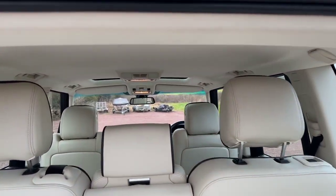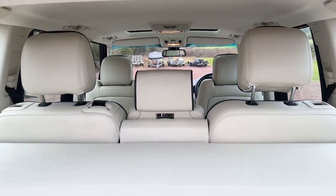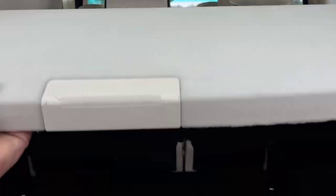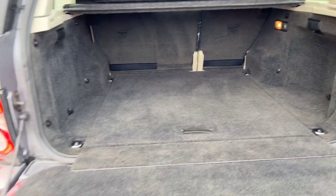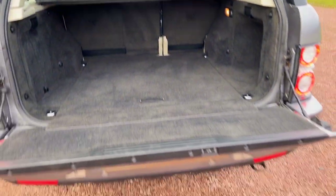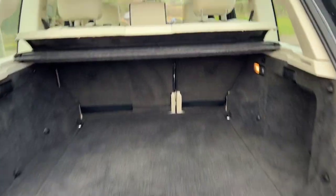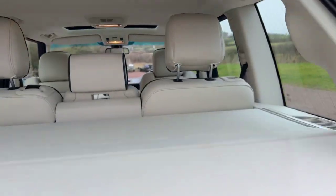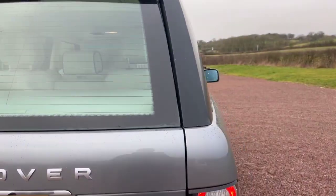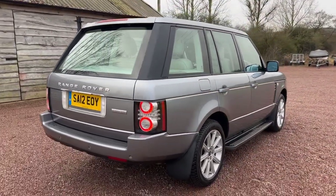Really nice clean car — difficult to obviously show from the video just how clean it is and what good condition it's in. The light coloured leather trim is really quite exceptional.